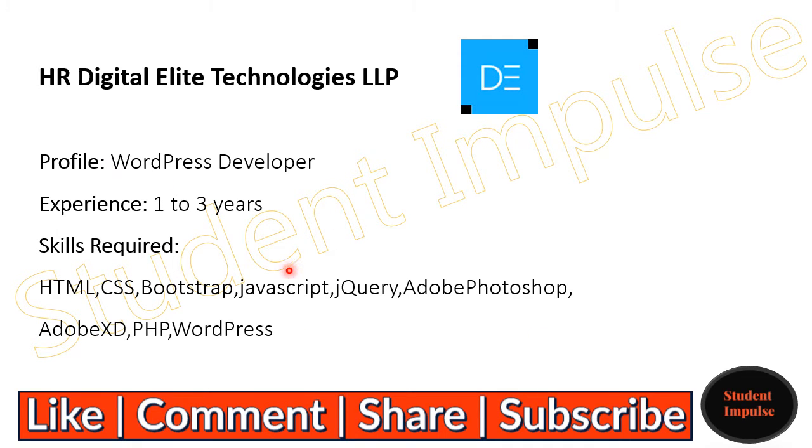In this video, I am going to share the latest job openings available at HR Digital Array Technologies. They are looking for a WordPress developer with 1 to 3 years of experience. Skills required are HTML, CSS, Bootstrap, JavaScript, jQuery, Adobe Photoshop, Adobe XD, PHP, and WordPress.